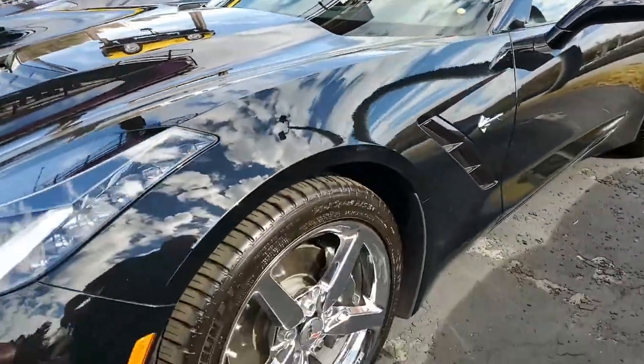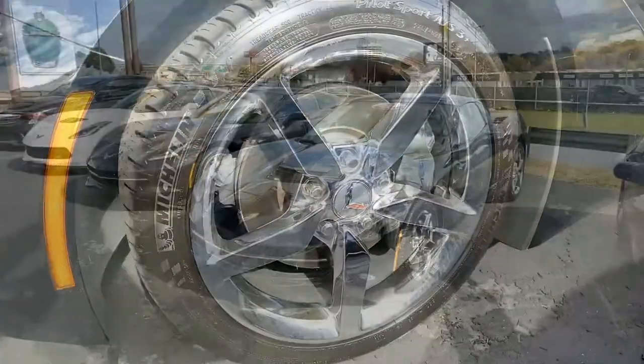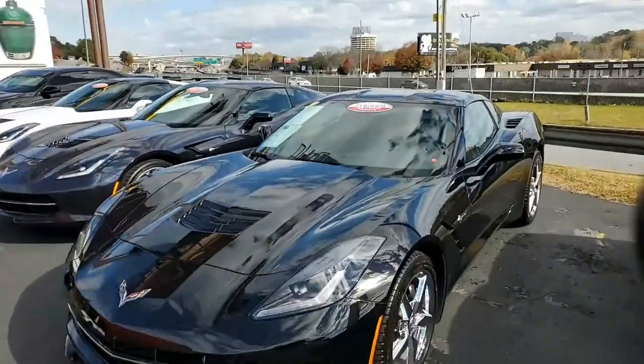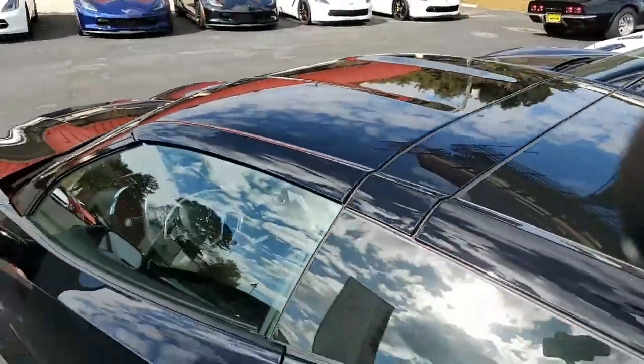Beautiful black exterior, and it has that jet black interior. And under the hood, you'll find the 460 horsepower LT1 engine. This car has a six-speed automatic paddle shift transmission with Posi rear end.